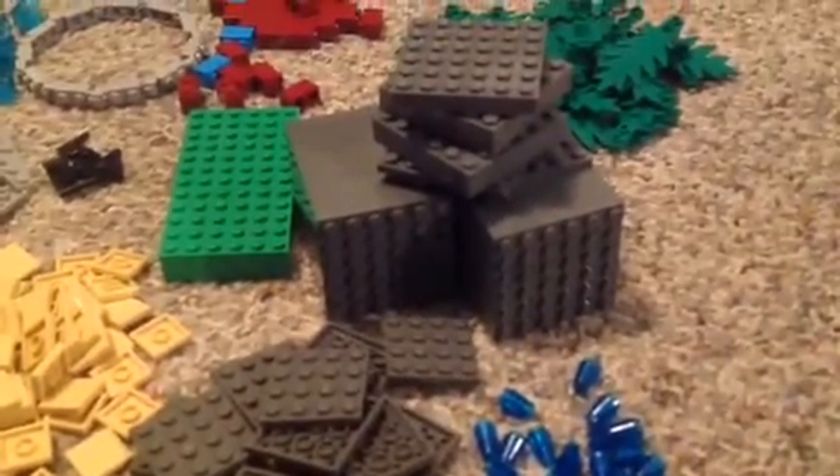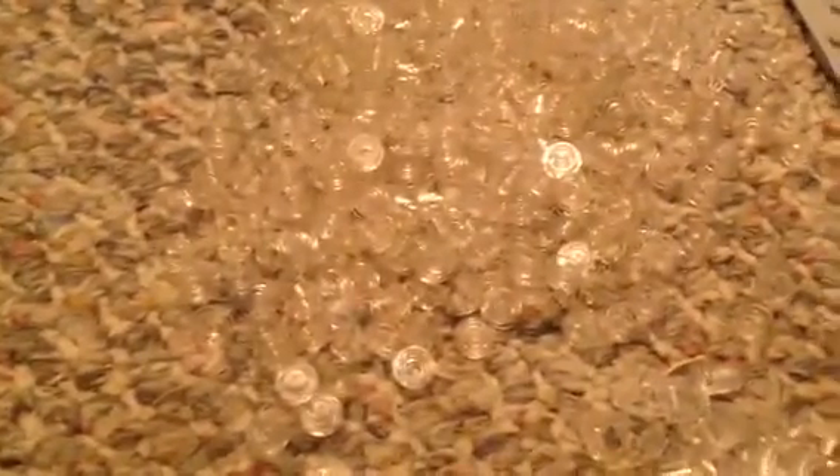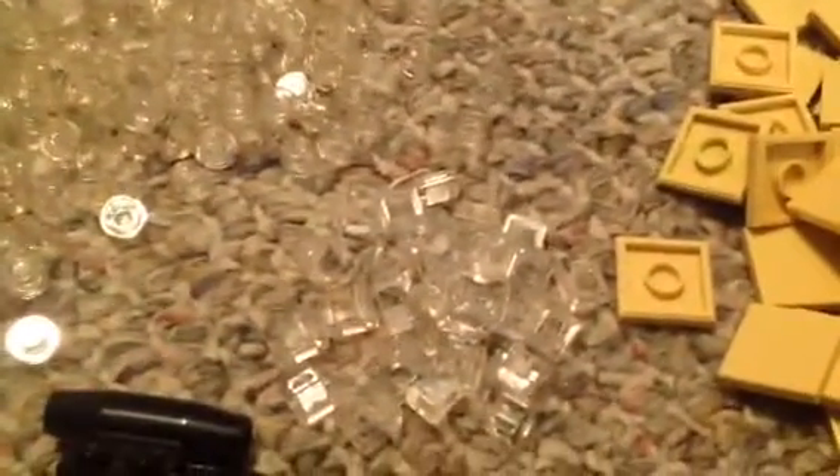I got a bunch of these — it's going to be a pain to take apart, but I might need that for the inside of the base. I got some more of those, and then a bunch of these clear pieces. I still wish I would have gotten more, but that's okay. A few of those as well.